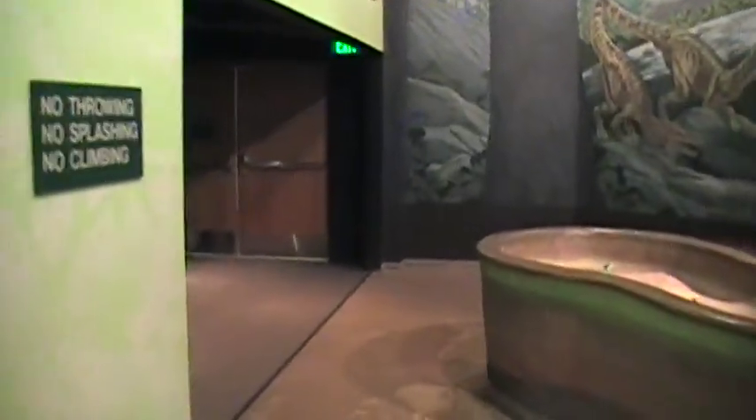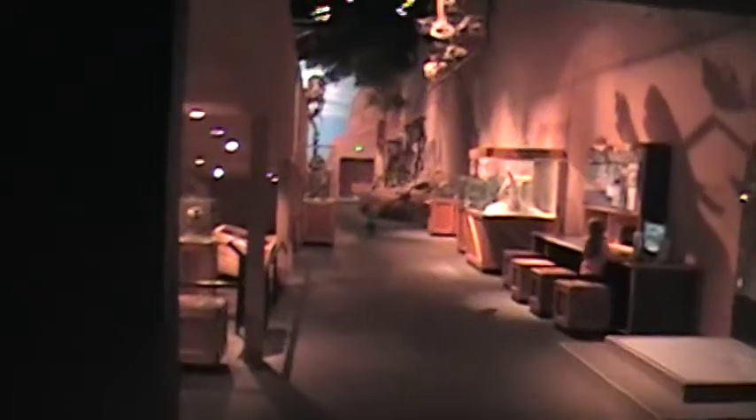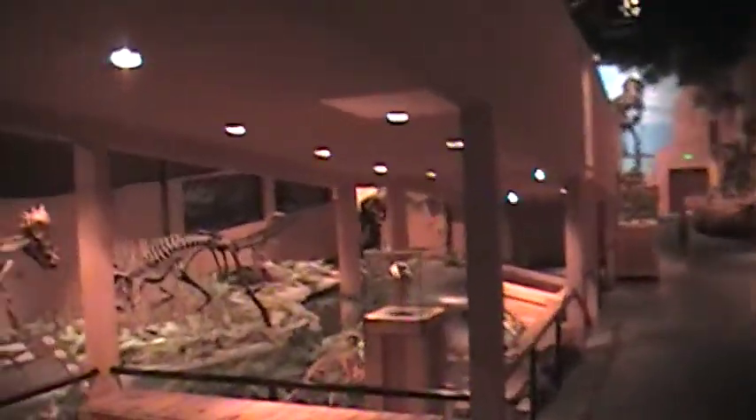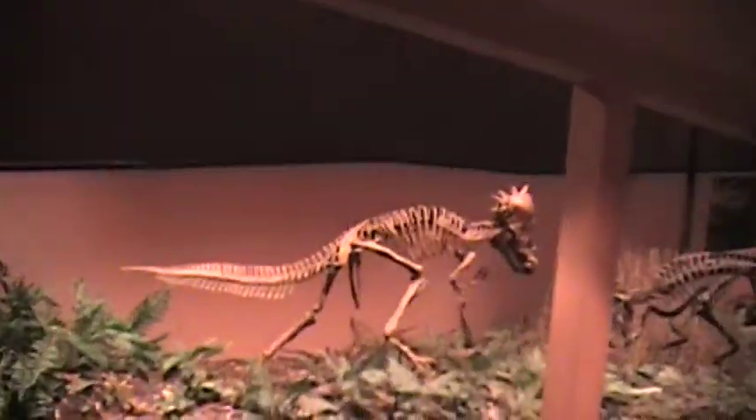Come on over here to this next room where the Cretaceous display is. Pachycephalosaurus — another one of those plant eaters.